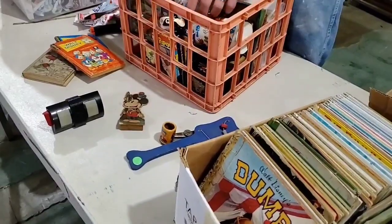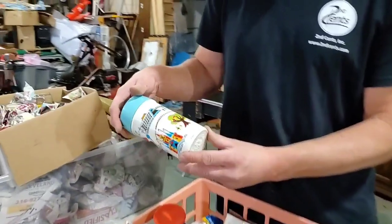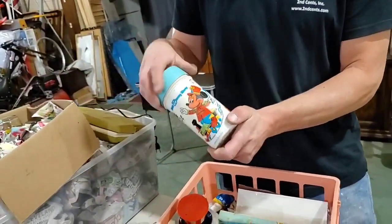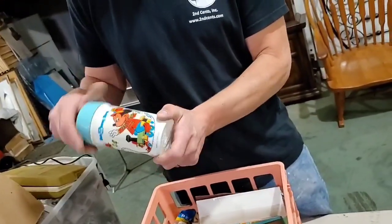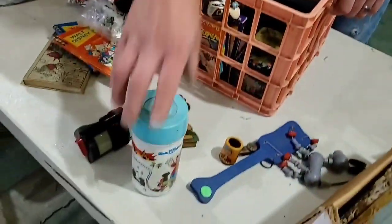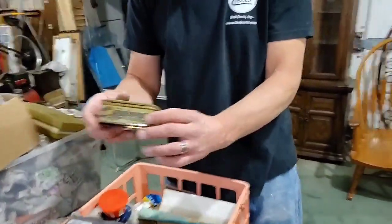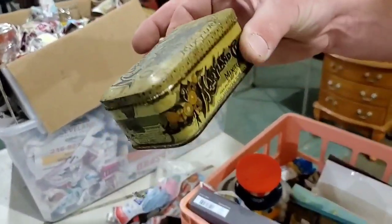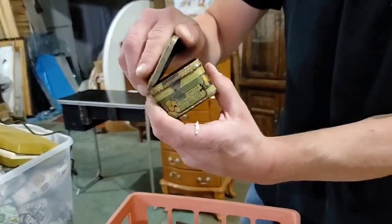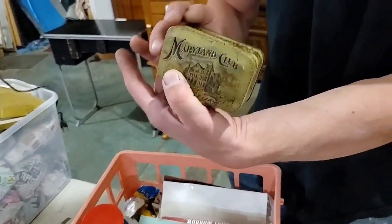Cool toys. There's a thermos — didn't we just have a Walt Disney lunchbox? Peanuts — I think we had more than one. I wonder if this was what went with it. Look at how old that tent is. Hopefully something's inside. Nothing — but it is an old tent.